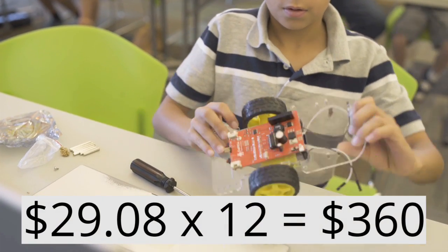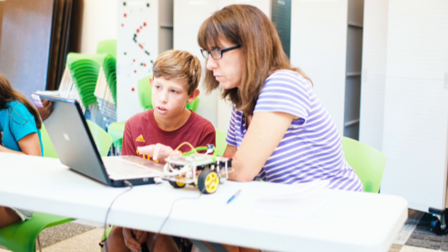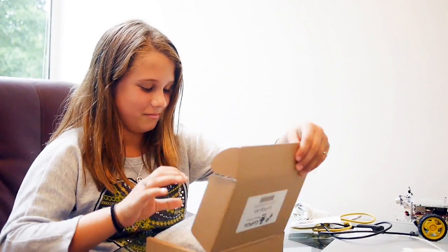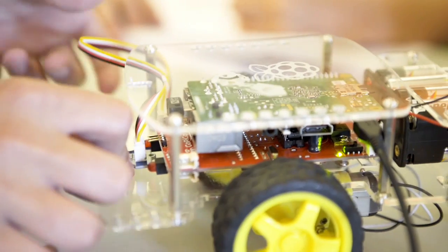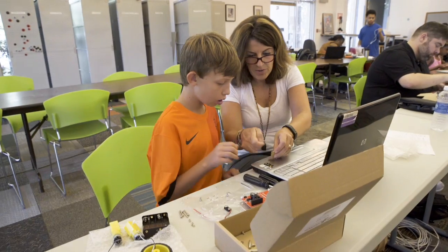For what ends up being less than $30 a month, you get a year's worth of monthly robotics projects you can do with your children in a weekend. Each month, you'll get a project package with a new robot sensor and a beautifully designed set of instructions, with examples and links to helpful videos.